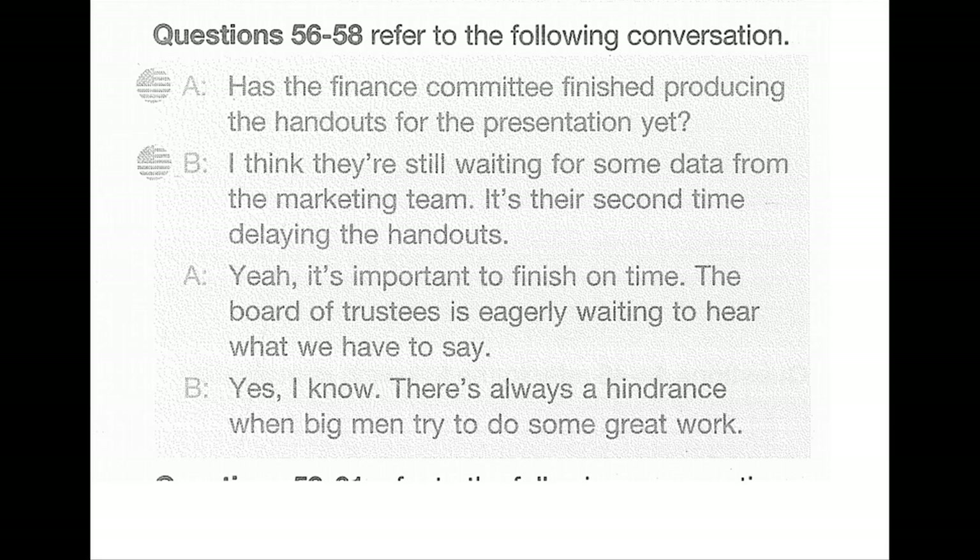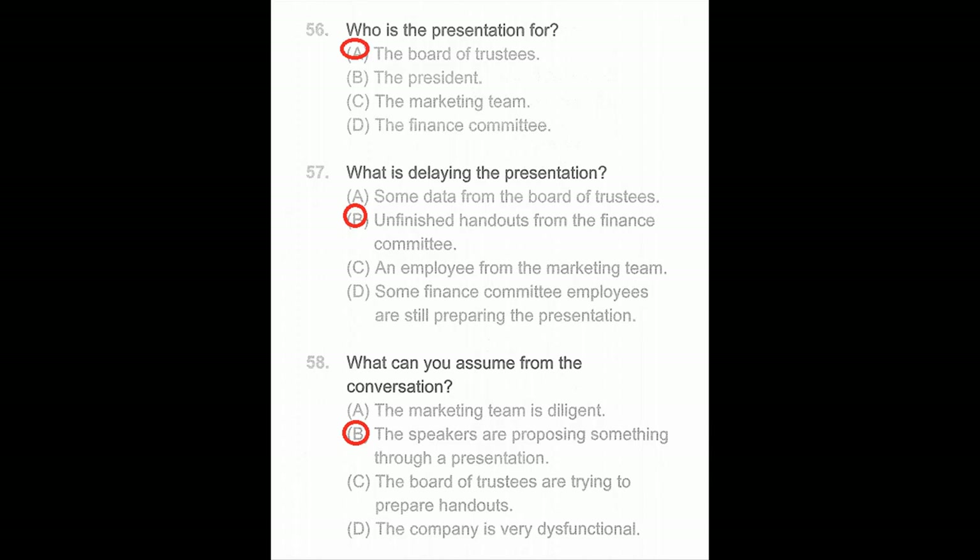Questions 56 through 58. Has the finance committee finished producing the handouts for the presentation yet? I think they're still waiting for some data from the marketing team — it's their second time delaying the handouts. It's important to finish on time; the board of trustees is eagerly waiting to hear what we have to say. Number 56: Who is the presentation for? Number 57: What is delaying the presentation? Number 58: What can you assume from the conversation?